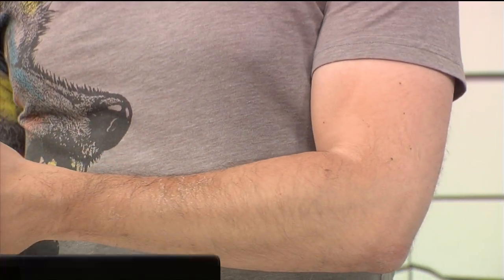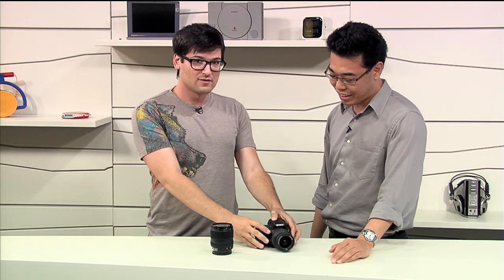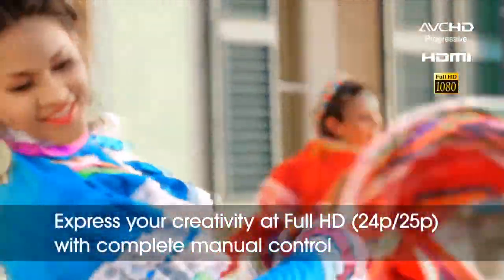It also does 5.5 frames per second at full resolution. And with the new processor, there are updates to video as well — it shoots 60i 1080 full HD and 24p video.